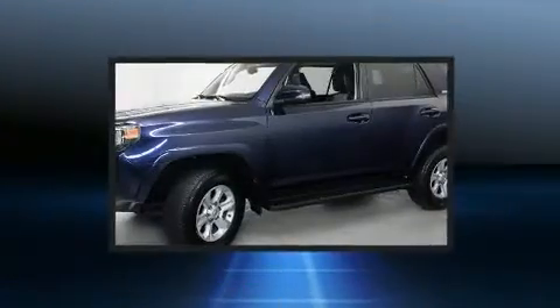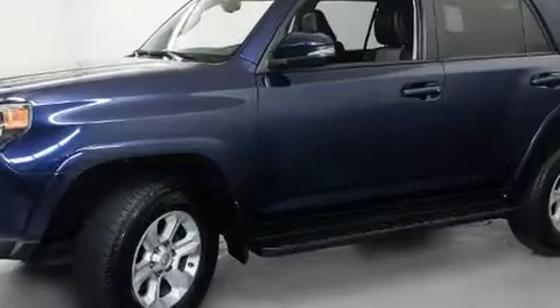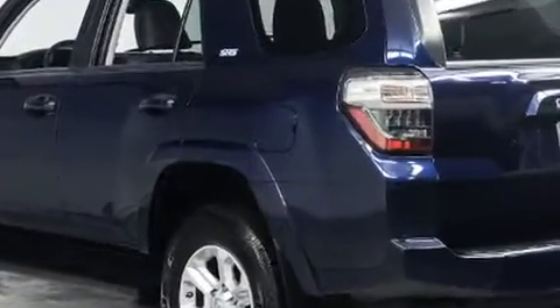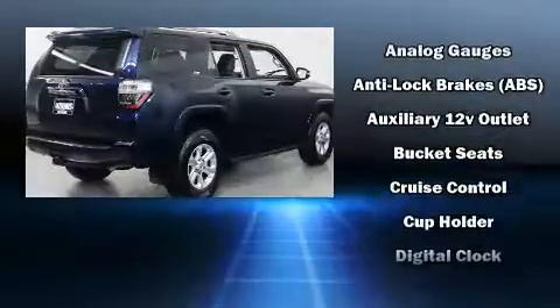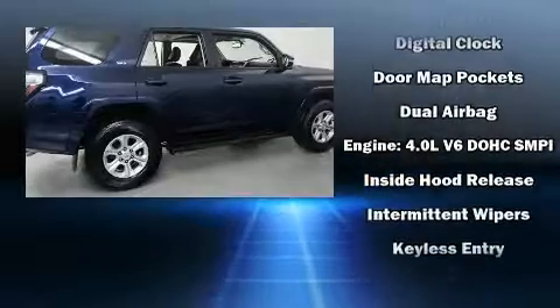Toyota infused the interior with top-shelf amenities such as a leather steering wheel, front fog lights, a trailer hitch, and one-touch window functionality. You and your passengers will enjoy the stereo system, which includes a CD player with MP3 capability and eight speakers, enhancing the audio experience throughout the interior.